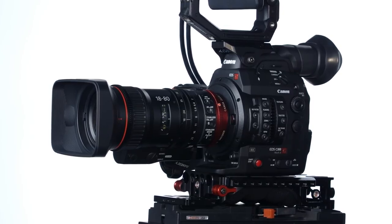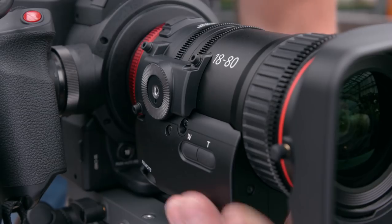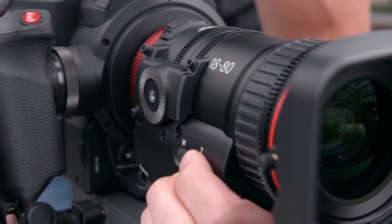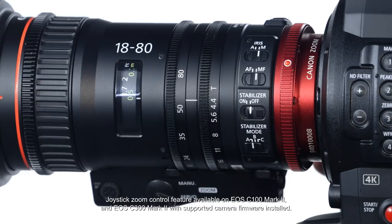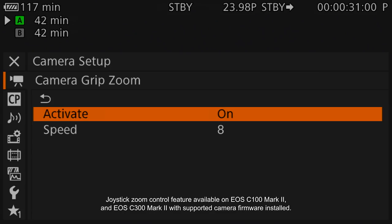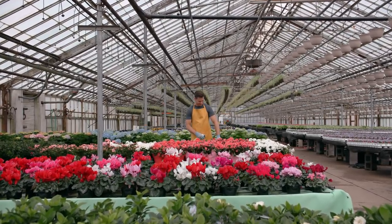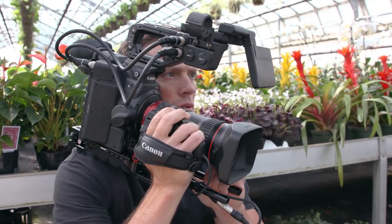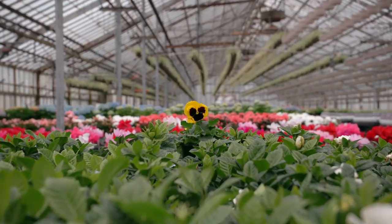There are also operational attributes that make Canon compact servo lenses an excellent choice. First, let's consider the zoom servo. Essential for any production, the Canon compact servo lenses feature a miniature and powerful zoom servo system. This allows for smooth and silent zoom servo operation, which is difficult to achieve during manual zooming, and has super slow to very fast zoom capabilities.